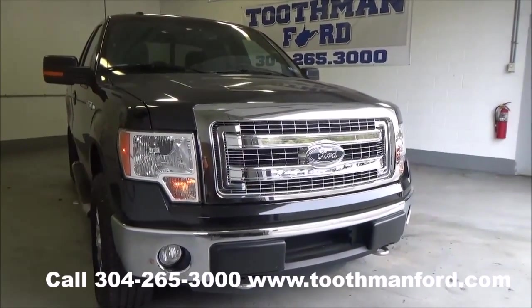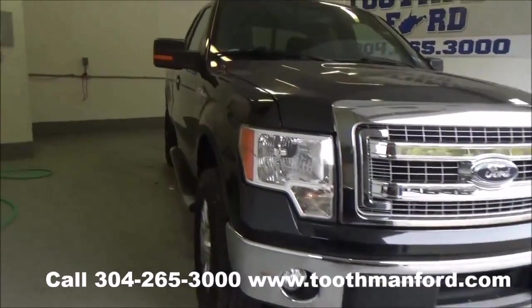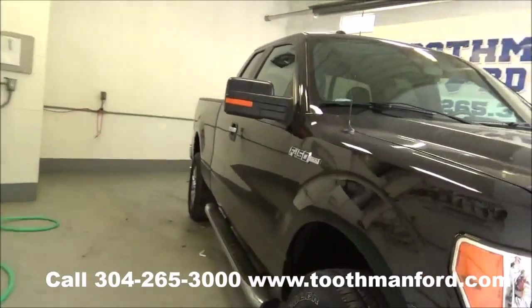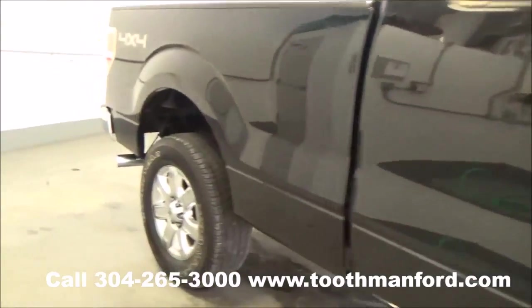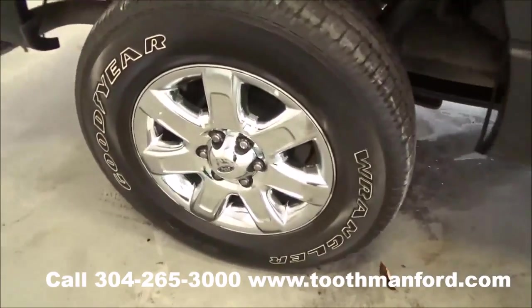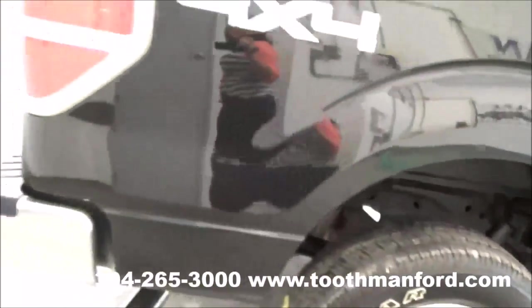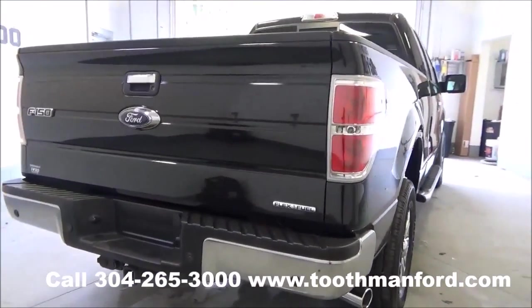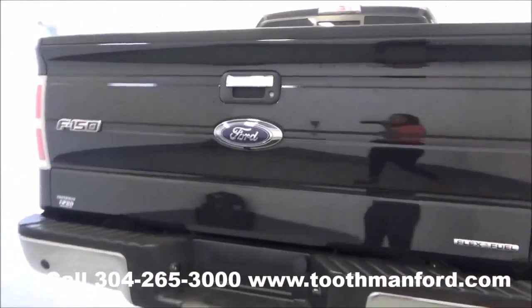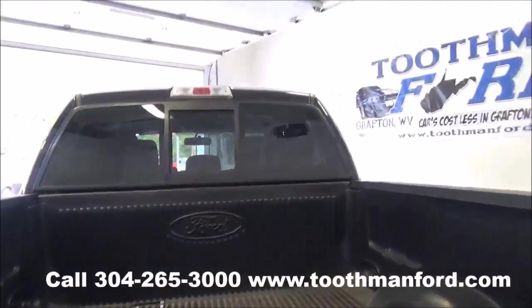I have a 2013 Ford F-150 XLT. As you can see, it has the fog lights in the front, turn signals in the mirrors, and the running boards. Tires and wheels are in excellent condition. Moving to the back, it has a backup camera, backup sensors, the tow package, a bed liner, and a power back glass.